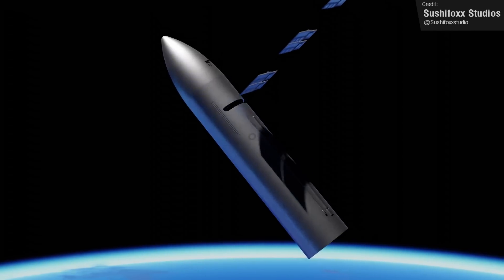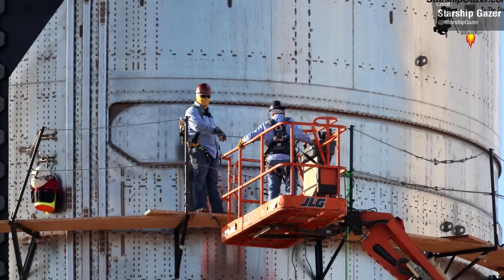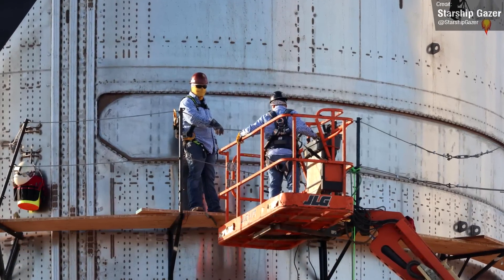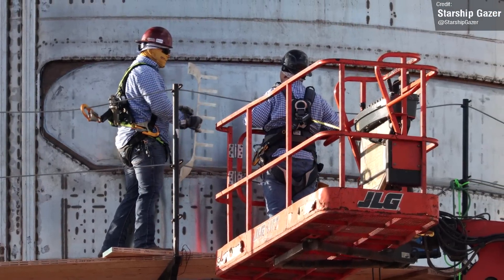Anyway, after that subtle sponsorship read, quickly returning to Starlink V2: Starship Gazer caught some shots of workers tending to the Starlink dispenser on Thursday morning, and it looks like they've added reinforcement around the opening.